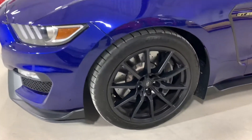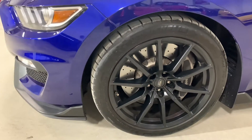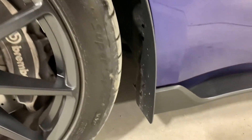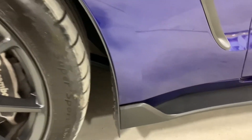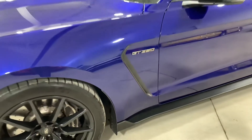We got the matte black Shelby wheels with the huge Brembo brakes. New Michelin Pilot Supersport tires here on the front. The previous owner also added stone guards here which block stones from going into that little nook which Shelbys were famous for getting road rash behind the front wheels. It's a nice addition.